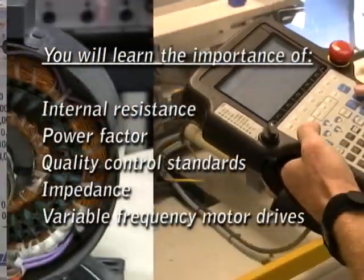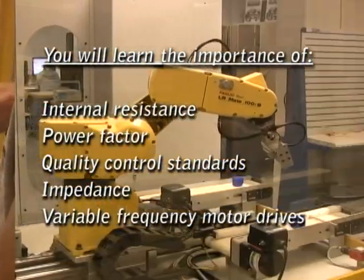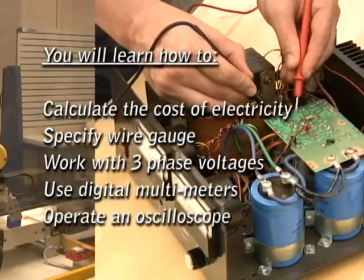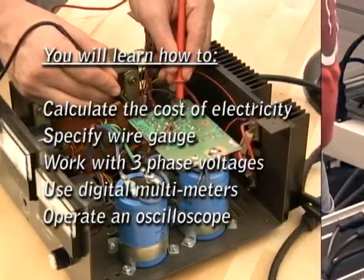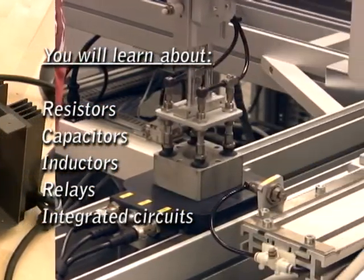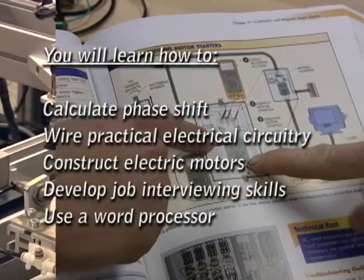You'll learn the fundamentals of AC and DC electricity, the difference between single phase and three phase power. You'll learn how to safely measure voltage and current. You'll learn about resistors, capacitors, inductors, relays, and transformers. You'll be introduced to solid-state theory, digital logic, microprocessors, amplifiers, and oscillators.